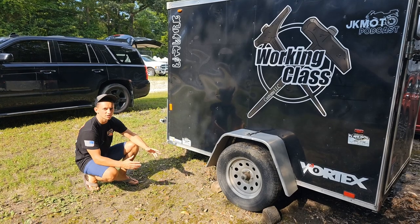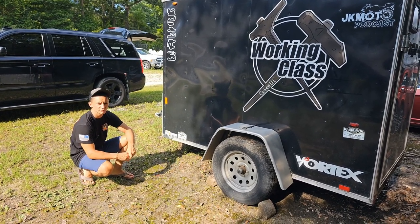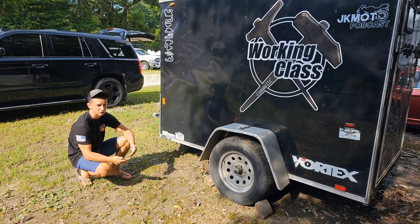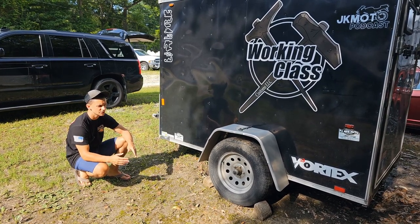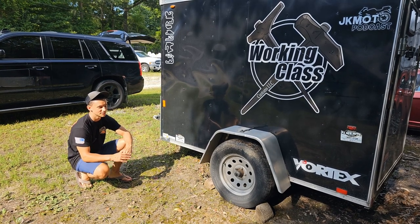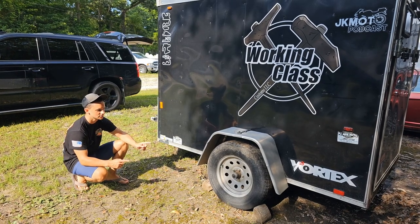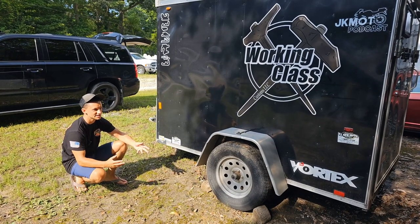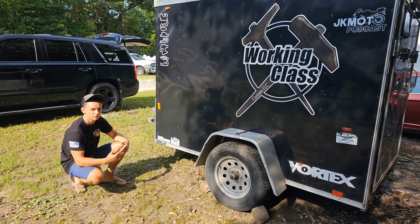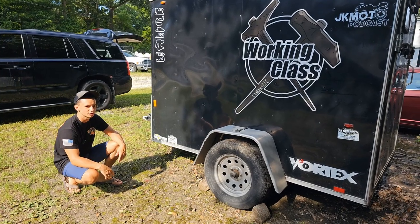The biggest advantage of having a small trailer is ease of use — you can take it pretty much anywhere. It barely tells behind any vehicle; you could tow it with a car if you really needed to. Super small, super easy to move around. This 3,500-pound axle wouldn't have the same capacity if I had a bigger trailer on a single axle. So if you're going to stick with a single axle, the smaller the trailer you get, the more weight you can fit inside. Keep that in mind when picking out a new trailer.